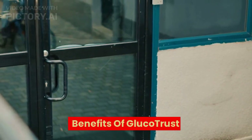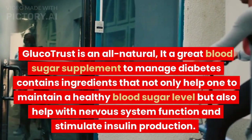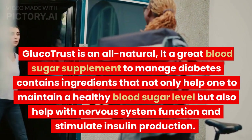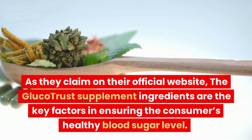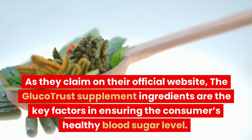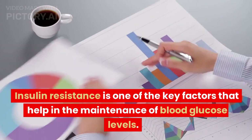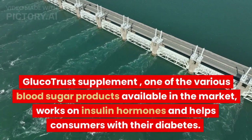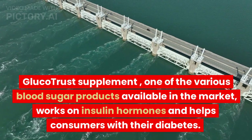Benefits of GlucoTrust: GlucoTrust is an all-natural blood sugar supplement to manage diabetes. It contains ingredients that not only help one to maintain a healthy blood sugar level but also help with nervous system function and stimulate insulin production. As claimed on their official website, the GlucoTrust supplement ingredients are the key factors in ensuring the consumer's healthy blood sugar level. Insulin resistance is one of the key factors in the maintenance of blood glucose levels, and GlucoTrust works on insulin hormones and helps consumers with their diabetes.